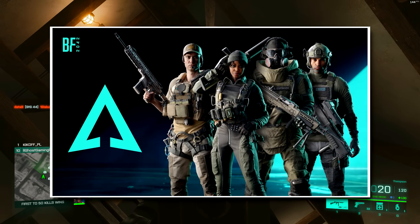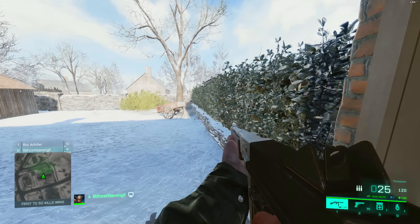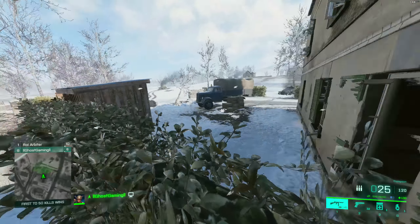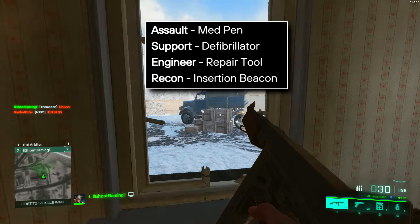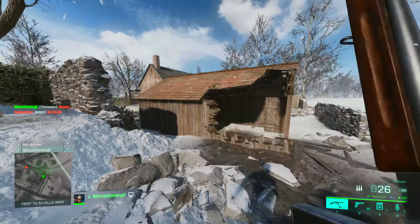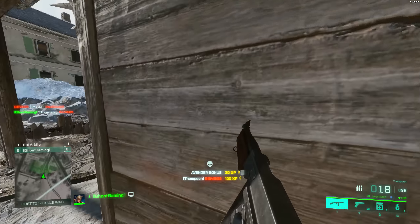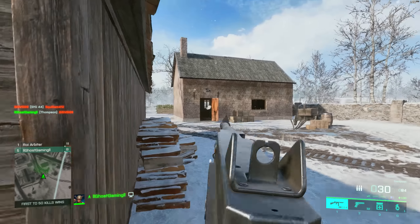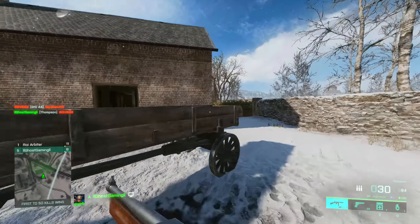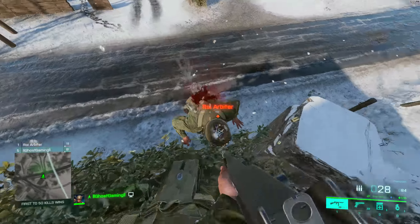Beginning with the Assault class, we have McKay, Sundance, Dozer, and Zane. The Assault class is looking to be one of the best in the game, as usual. The class gadget is the Medpen, which is already probably the top picked gadget for aggressive assault players. Since this is their class gadget that every assault specialist receives, that means if you're playing Sundance, for example, you will have their grenades, a Medpen, and then you can pick one of the assault-specific gadgets as well.